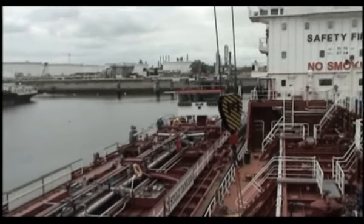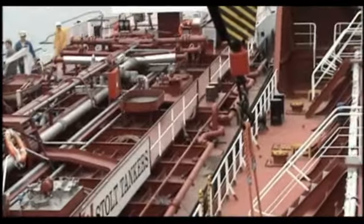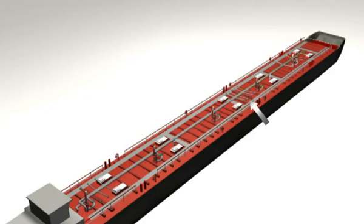De Stoltrom ligt langs bakboordzijde aan de zeevarende chemicaliëntanker Montac. Boordoverslag vindt plaats van de producten ethanol en ethylacetaat van de Stoltrom naar de Montac.